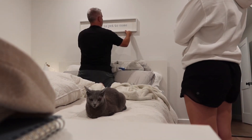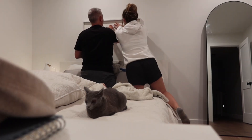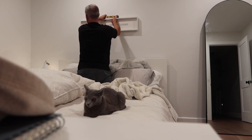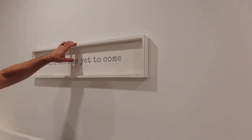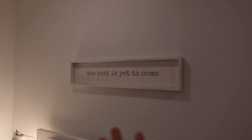That looks so good right there — that's like perfect. More to the left... oh, that looks so good, thank you! It looks so good. That's what it looks like — 'The best is yet to come.'